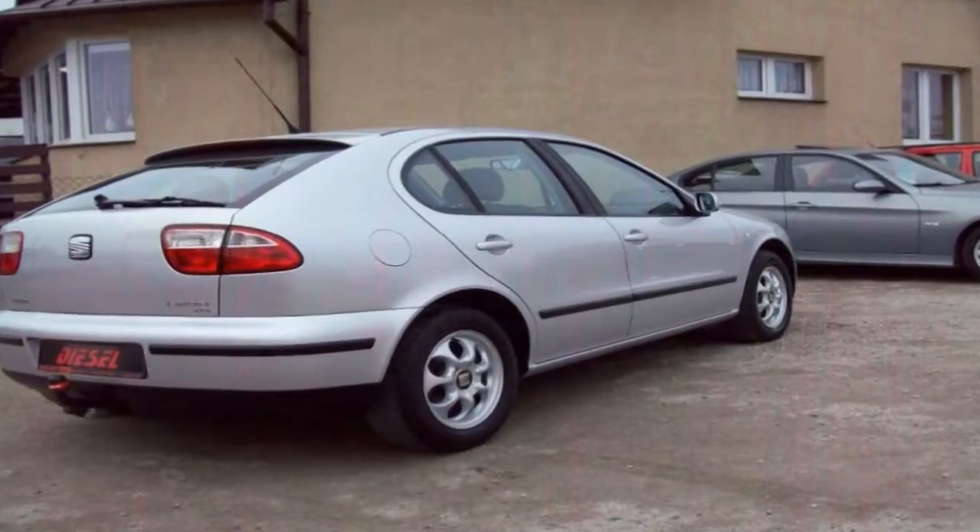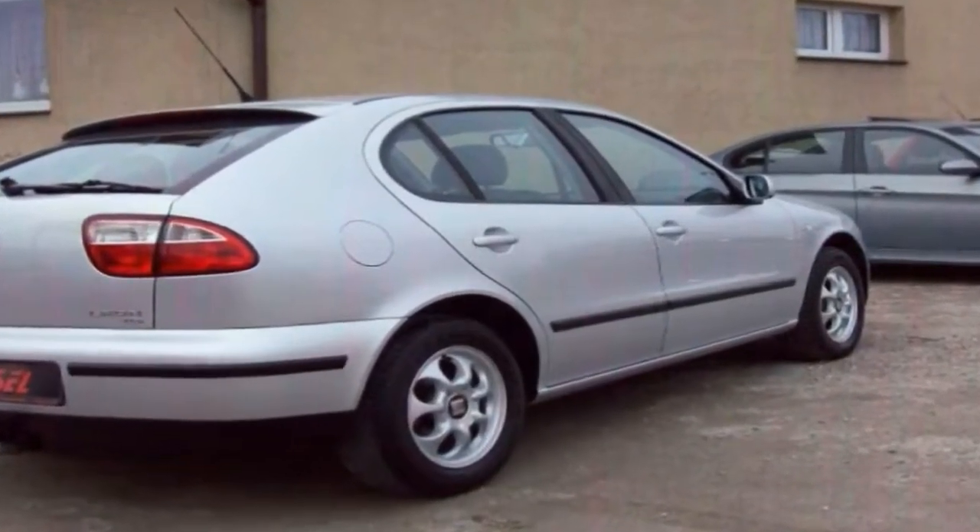TGI is available in easy-to-use Leon trims: Reference, Style, and Visual.